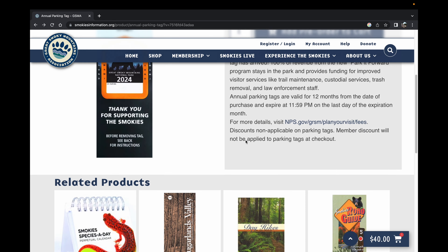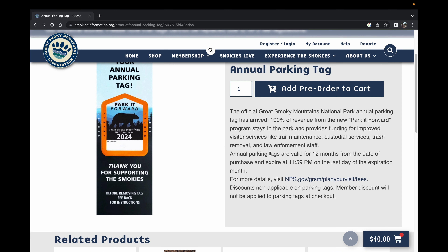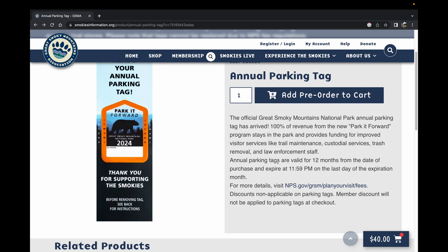So there you have it — that's how you order your annual parking pass. We're going to go to the car and I'm going to actually show you how to install it on the vehicle, so just follow us out and we're going to see what we need to do to get this on the car so we can go enjoy the Great Smoky Mountains and all the beauty it has for us.